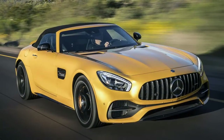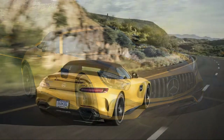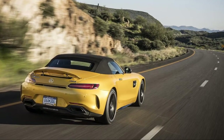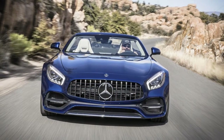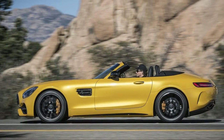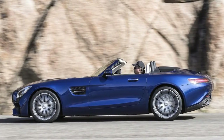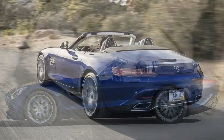There is a viciousness lurking within the 2017 Mercedes-AMG GTC — a ferocity to the way it accelerates that sets it apart from its lesser, suffix-free GT sibling. Both have a 4.0-liter handcrafted turbocharged V8 engine, but the differences in power and character are palpable. One car is fast. The other, well, vicious.